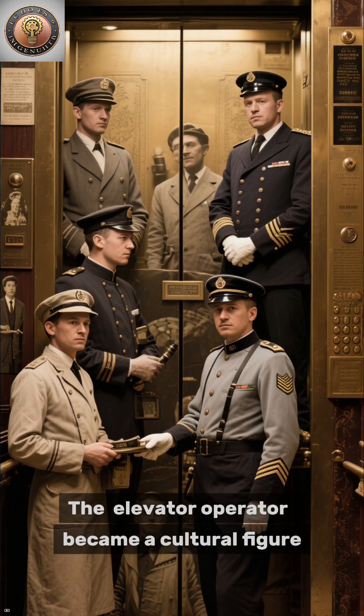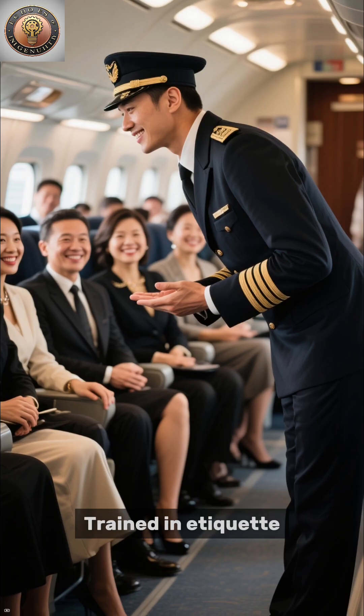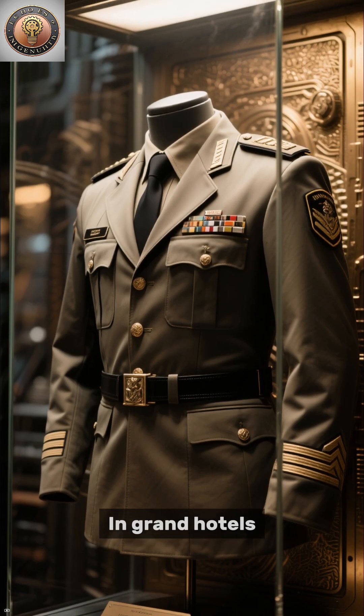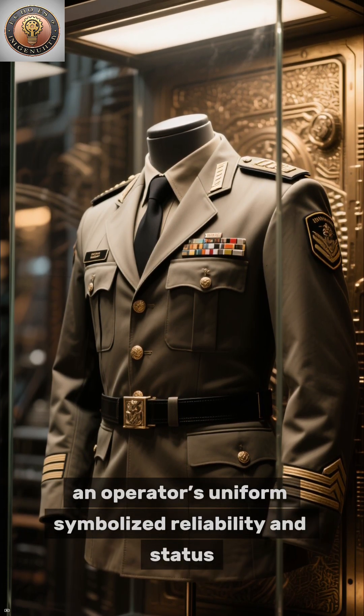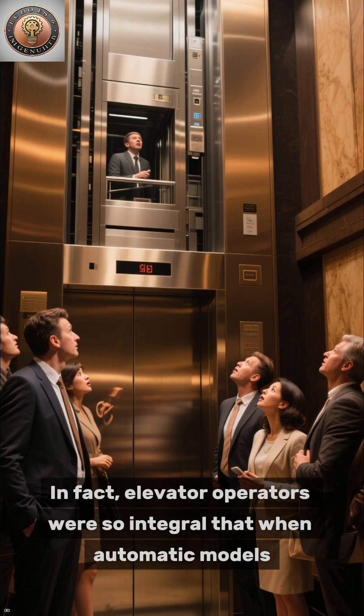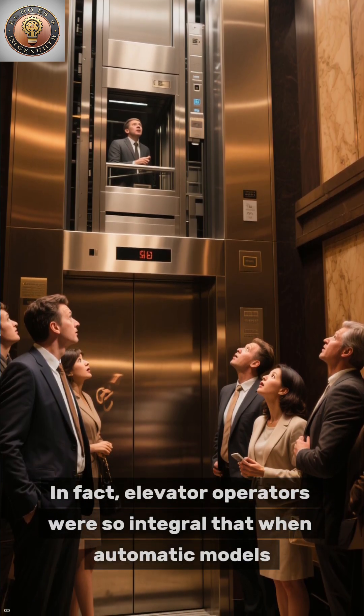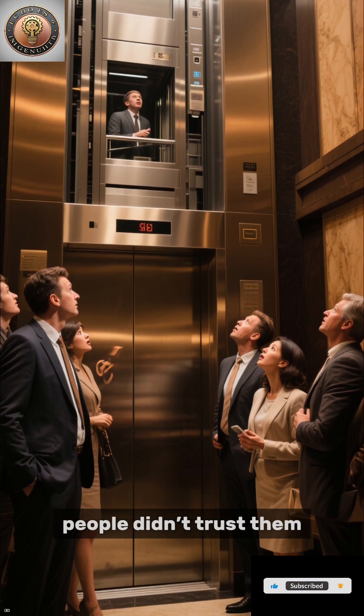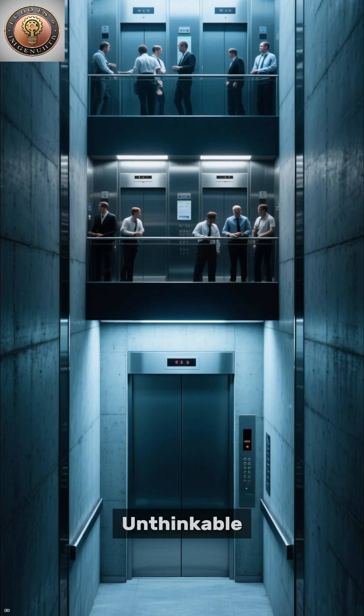The elevator operator became a cultural figure, trained in etiquette, timing, and control. They often greeted passengers by name. In grand hotels, an operator's uniform symbolized reliability and status. In fact, elevator operators were so integral that when automatic models appeared in the 1940s, people didn't trust them. A machine that moved without a human — unthinkable.